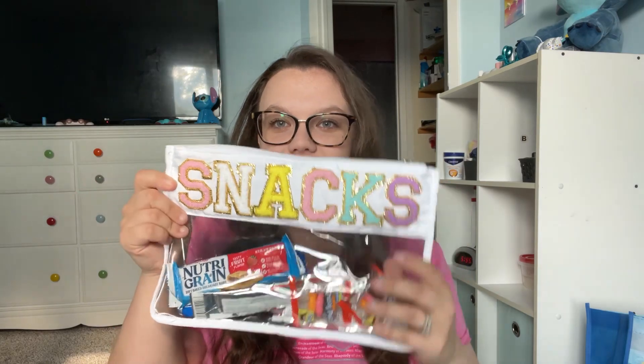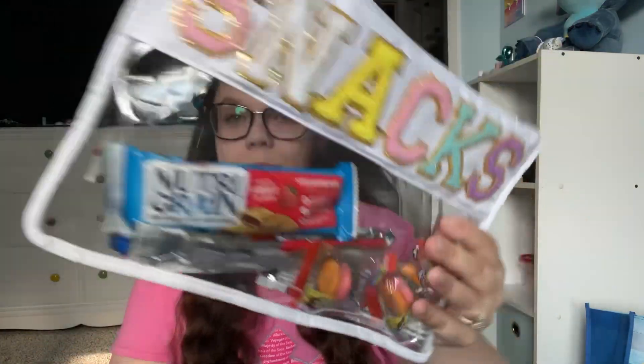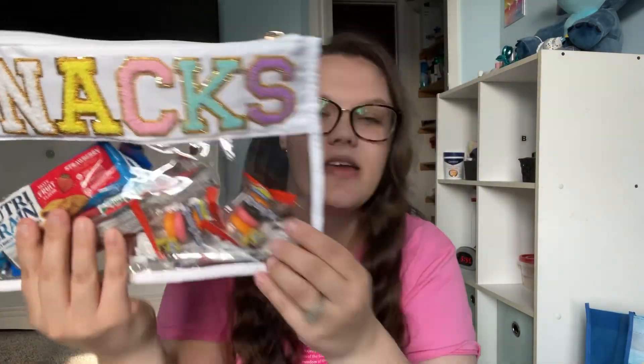I have this cute little pouch I got off of Temu — I think it's really cute. She's got a couple of granola bars, a Nutri-Grain bar, some roll-ups, and some Krabby Patties. This is just a couple little things for her, but we'll have more in the car. My mama also bought her some little sour Airheads.